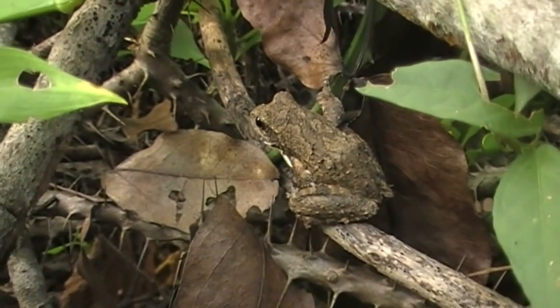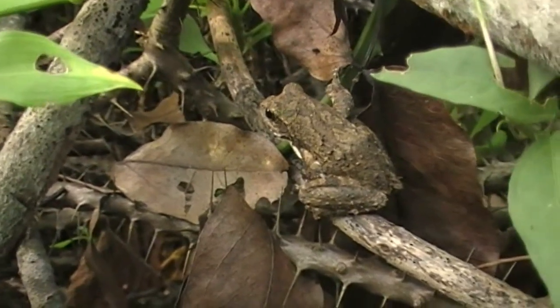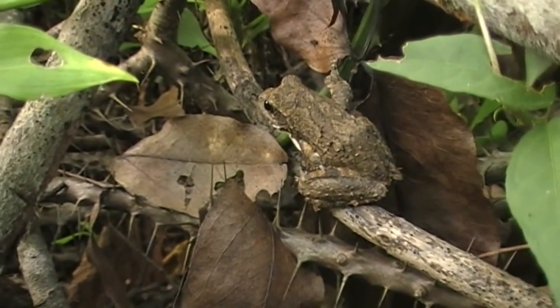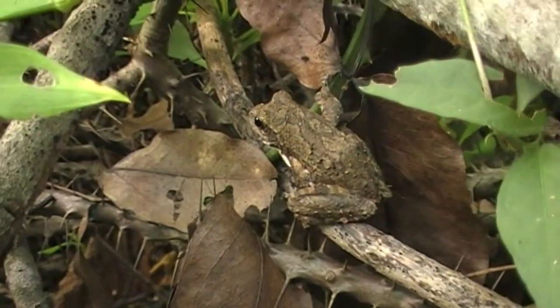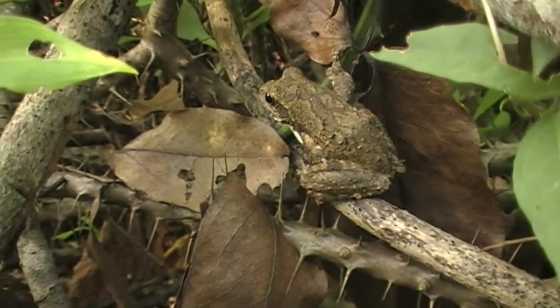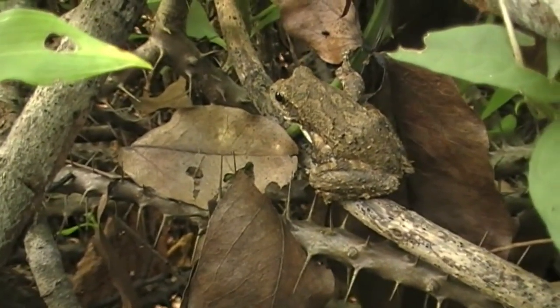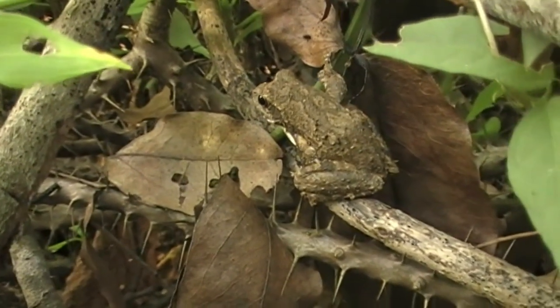That breeding behaviour also means this little guy is sort of behaviourally immune to things like Chytrid, because they never actually have to come into contact with standing water — they breed from outside of it, so the adult itself isn't at risk from any pathogens in the water. Even if those tadpoles are lost, the adult still has an opportunity to breed elsewhere. They are just really neat and phenomenally hardy little frogs.